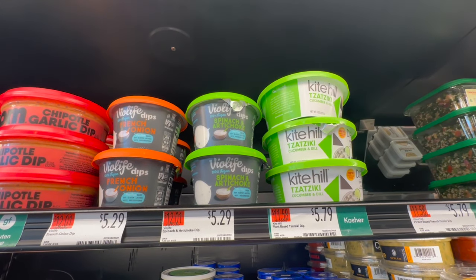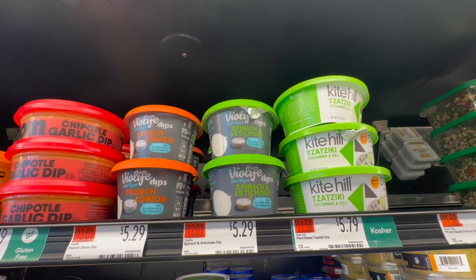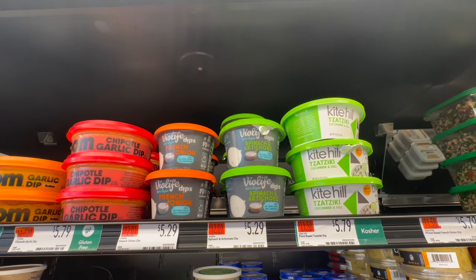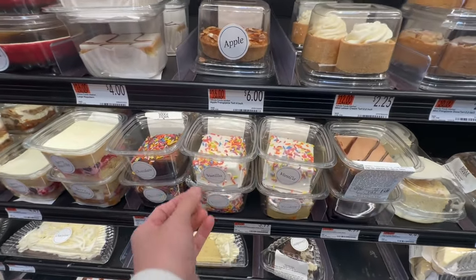If you've recently become plant-based or vegan, Bio Life is now making some dips: French onion, spinach artichoke, and tzatziki cucumber dill. These range from $5.29 to $5.79. Penny is eyeing everything in this section — it all looks so delicious.